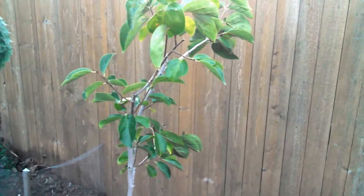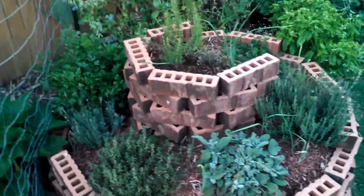There's some squash in here — zucchini. This is a Fuyu Japanese persimmon. Here's the herb spiral.